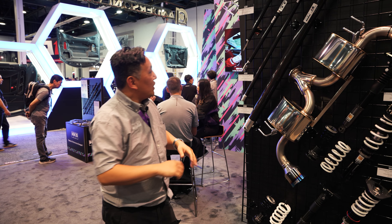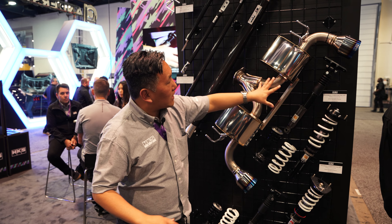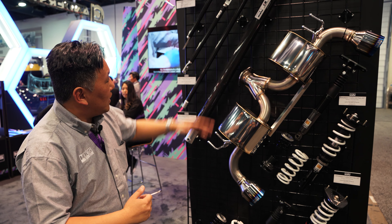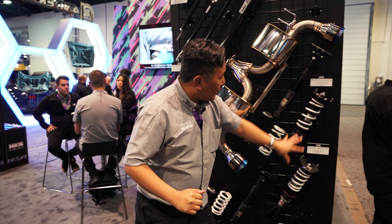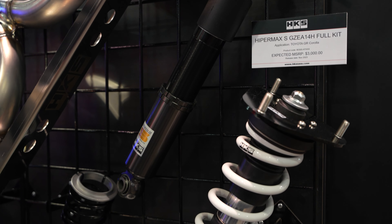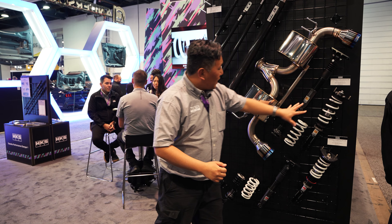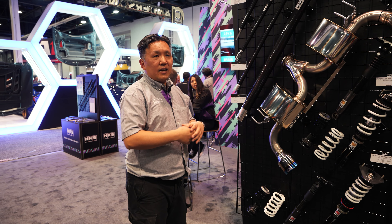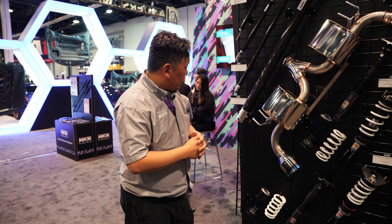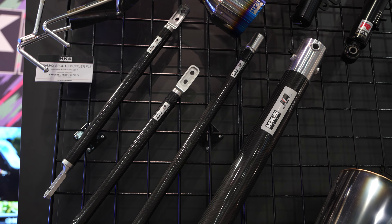We also have parts for the new GR Corolla. This is the rear section of the Legamax Sport muffler — there would be a center section there as well. And we have two ranges of Hypermax suspension for the Corolla coming out very soon: the Hypermax S, which is street specification, and the R, for higher-grip tires and occasional track use.